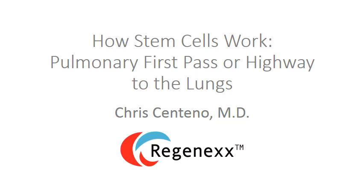Hi, this is Dr. Centeno, and this is our continuation of the short format video series How Stem Cells Work. Today, we'll talk about the pulmonary first pass, or highway to the lungs.